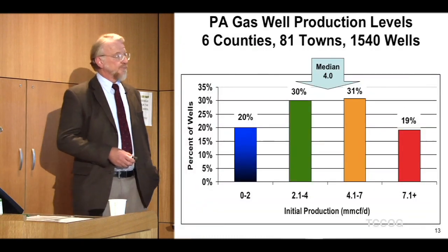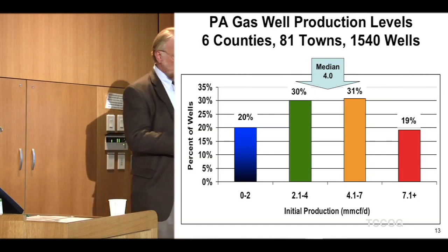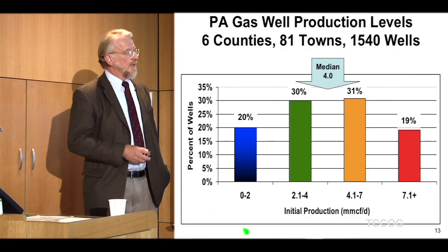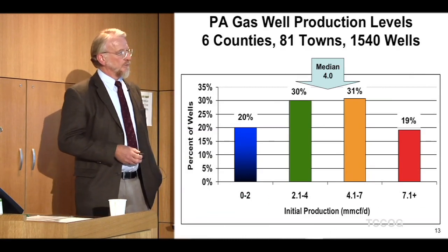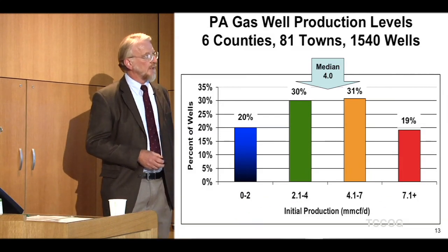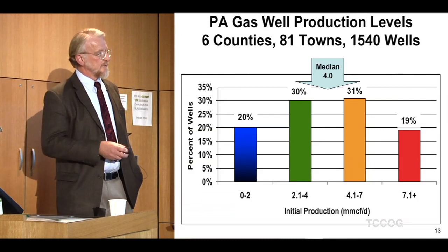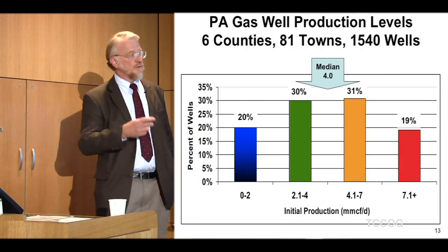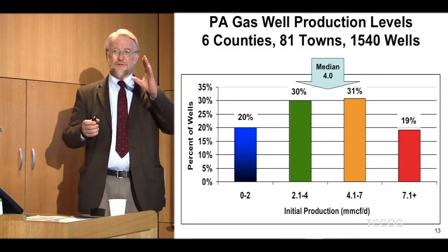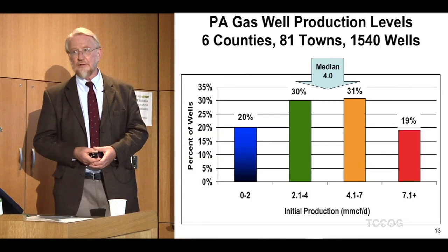Here's the first pattern I started to find. I mapped all 1,540 wells across the six counties into a performance grid: 0 to 2, 2 to 4, 4 to 7, and 7-plus million cubic feet per day. I calculated the percentage of wells in each bucket and determined the median, which is the point at which there's an equal number of wells above and below. It came out to 4.0 million cubic feet per day across all those wells.